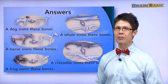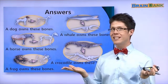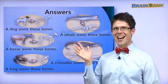That is everything for Who Owns These Bones? See you next time. Bye-bye!